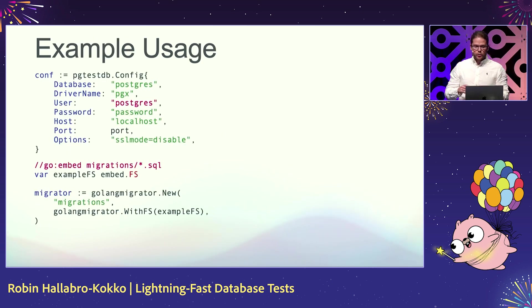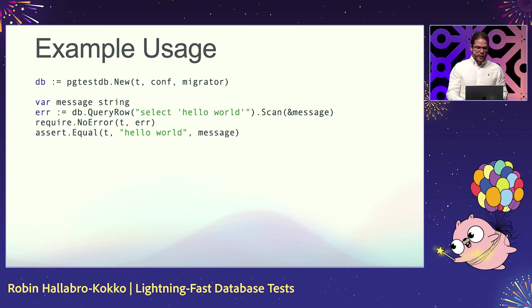Some example usage: you specify your connection details just like you normally would — in this case I'm using pg-ex, but you can use any standard library driver. Then you specify your migrations directory, or embed them in your binary. In this example we're using Golang Migrate, but you can use a variety of different migration libraries. Then you call pg-test-db.new to get your database, and you can query it and run your assertions just like you normally would.